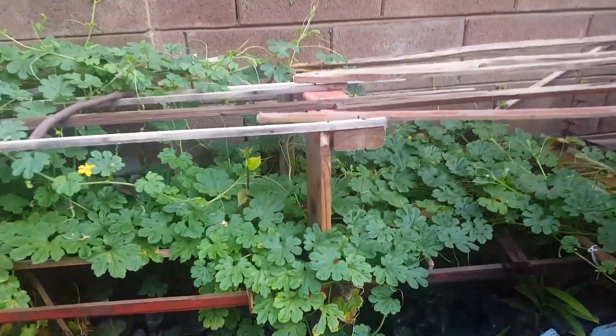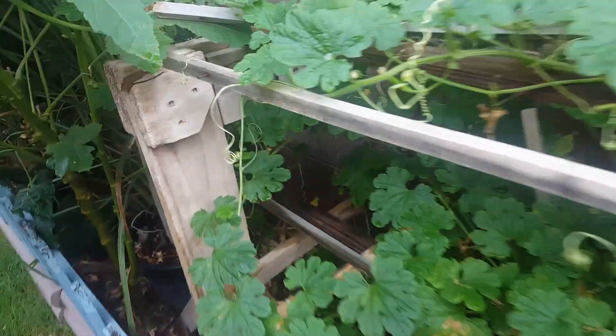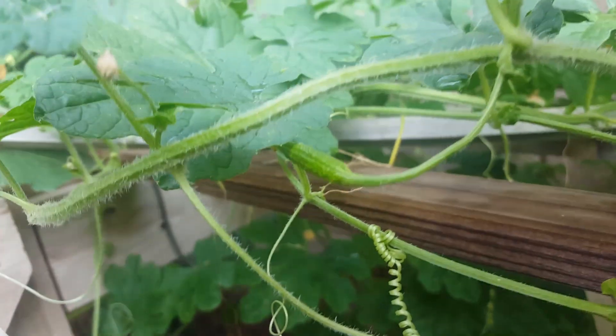I'm just gonna go walk around in our garden. You know what is that? Anampalaya. You see, finally it's growing. See that? Hopefully it's not gonna die. That's all.